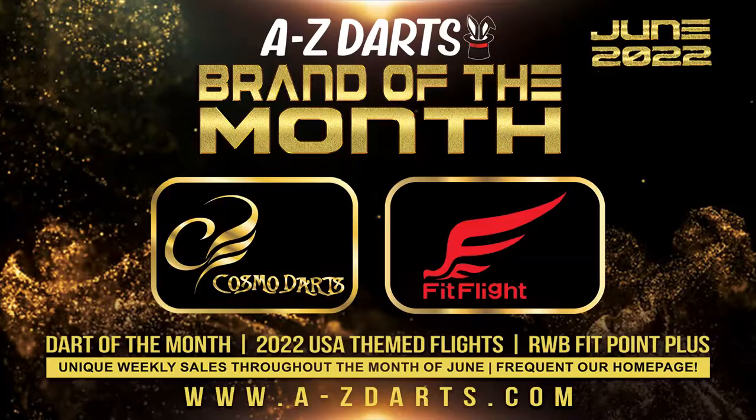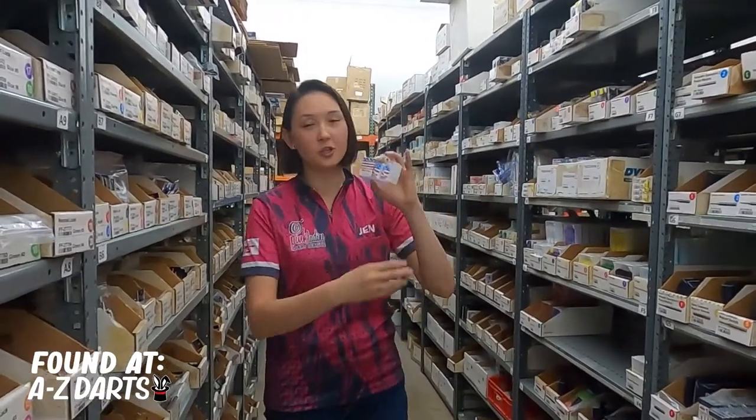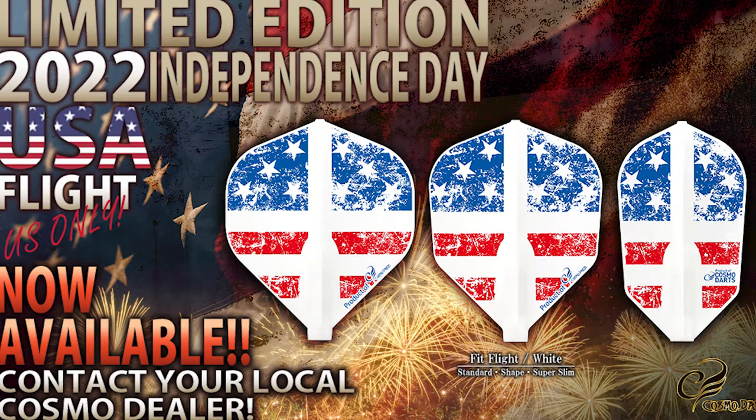It's brand month at AZDarts.com and we're featuring Cosmo and FitFlight for the entire month of June. They just came out with a limited edition USA themed flight. It comes in shape, slim, and standard. Get these while you can.